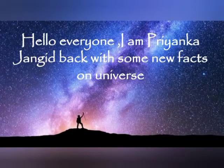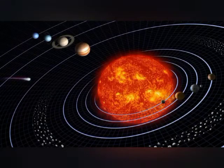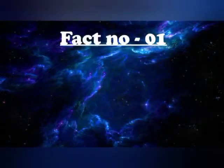Hello everyone, this is Priyanka Changeda back with the series 365 Facts on Space. Our today's topic is Galaxy, and upcoming videos will be on different types of galaxy.